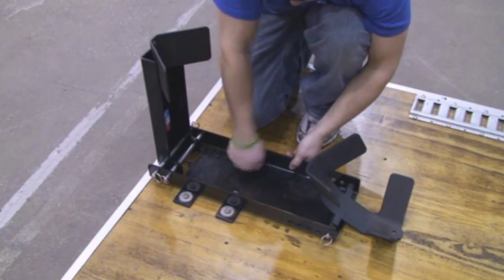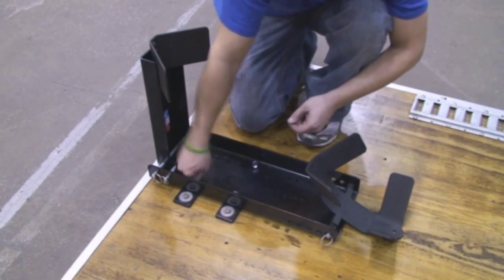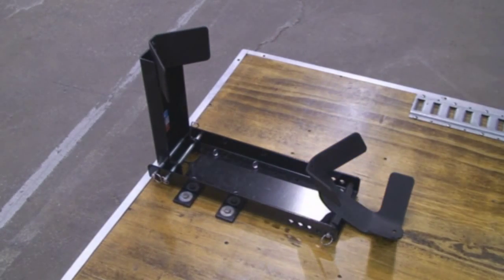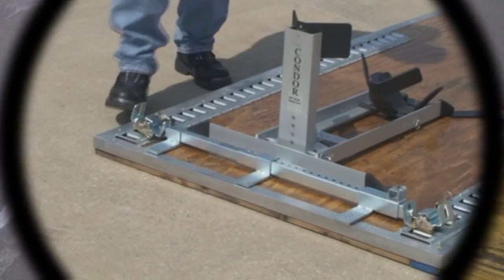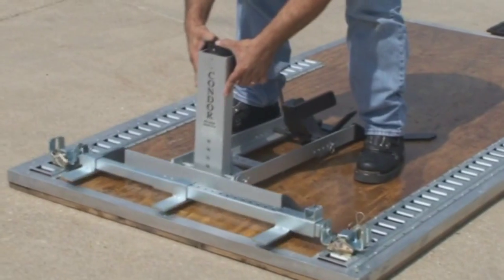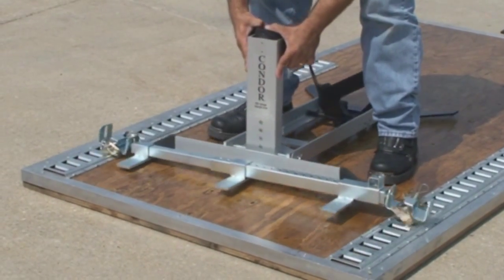It can be quickly removed from your trailer by removing four thumb screws. The Trailer Only model is made of heavy gauge, powder coated steel and comes with all mounting hardware. We even have a universal E-Track mounting kit for added flexibility in positioning your bike in a trailer equipped with E-Track.